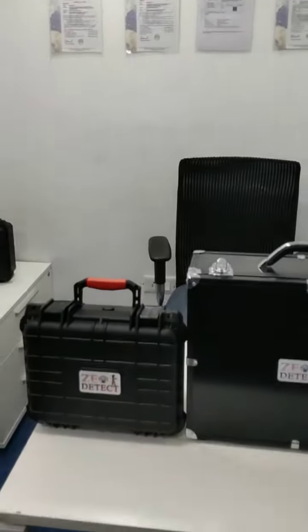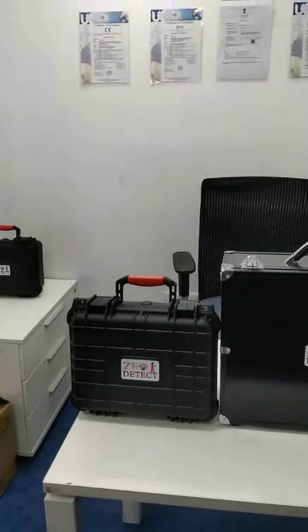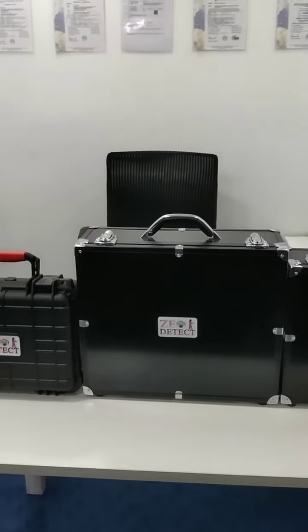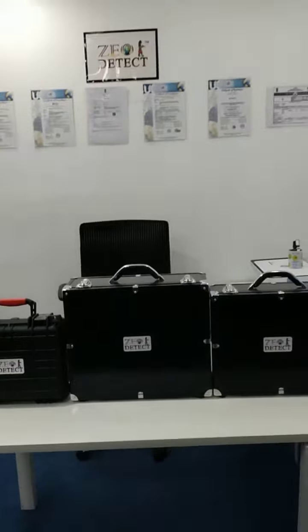We have 3 world-class scientific products: the Geodetect Poolfinder Long Range System, the Geodetect Ground Scan 3D Mapping System, and the Geo 2 System, which is a combination of the Long Range System and the 3D System.